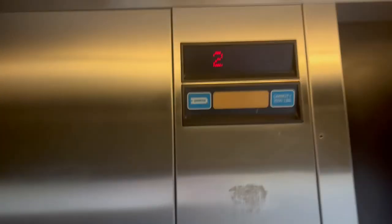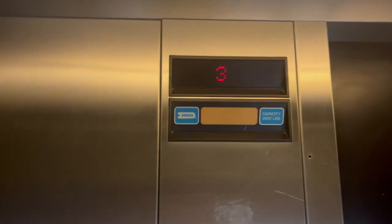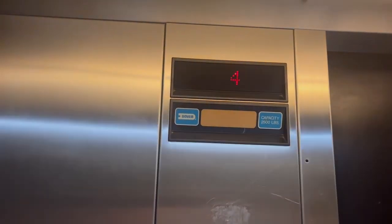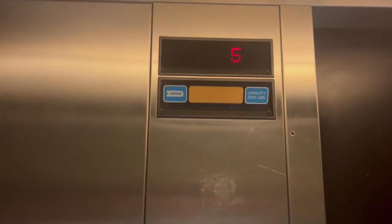These are still the original Dover Impulses. Here at six, one. That would be very good.